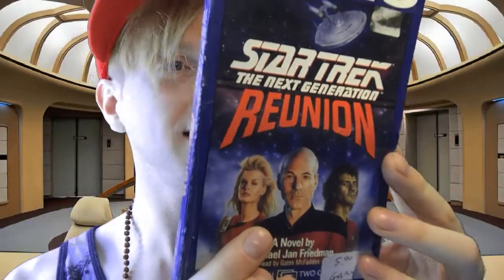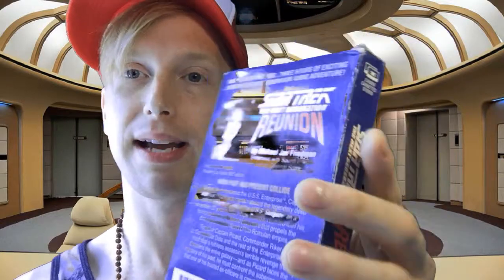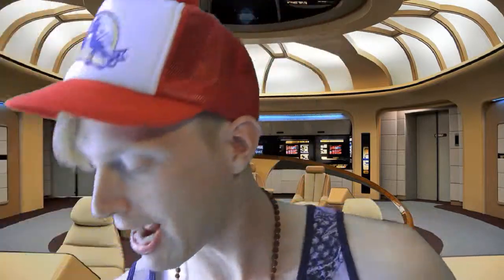Lastly for today, I found on audio tape — if you remember what those are — a Simon and Schuster audiobook of Star Trek: The Next Generation Reunion. My favorite is this lady on the cover with the 80s hair. There is a dramatic reading by Gates McFadden, who plays Beverly Crusher on Star Trek: The Next Generation. I gotta break out my cassette player and listen to this audiobook on cassette tape. Pretty great finds!